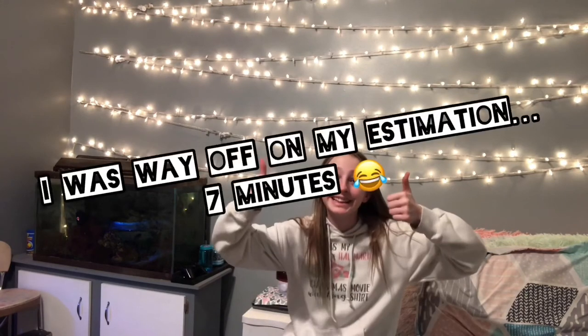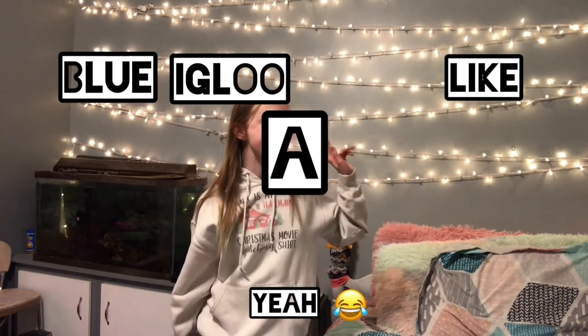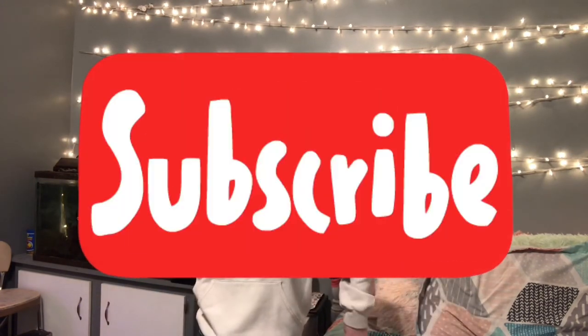Thank you all so much for watching. I know it was kind of a really long, kind of boring video, but thank you so much for watching, because in the end I probably just wasted like 30 minutes of your life. But if you made it this far, subscribe, because like, you earned it. If you watched until this point right now, comment 'blue igloo looking like a snow cone' and see what people say about it. Bye!